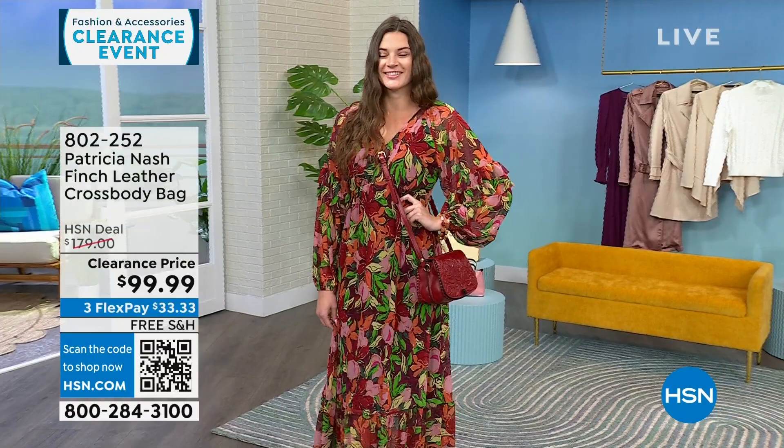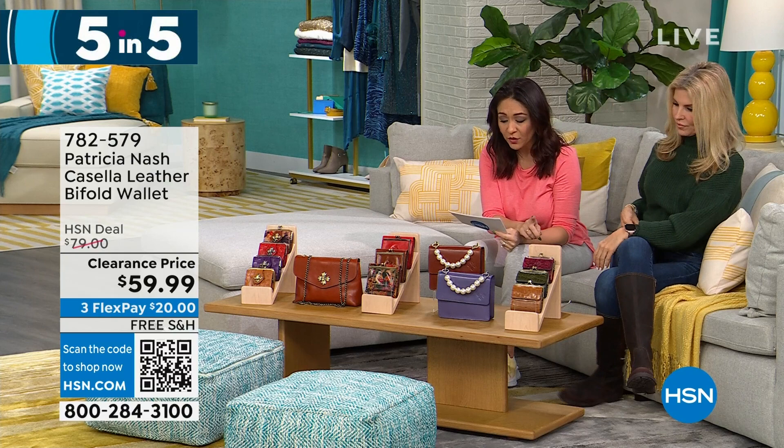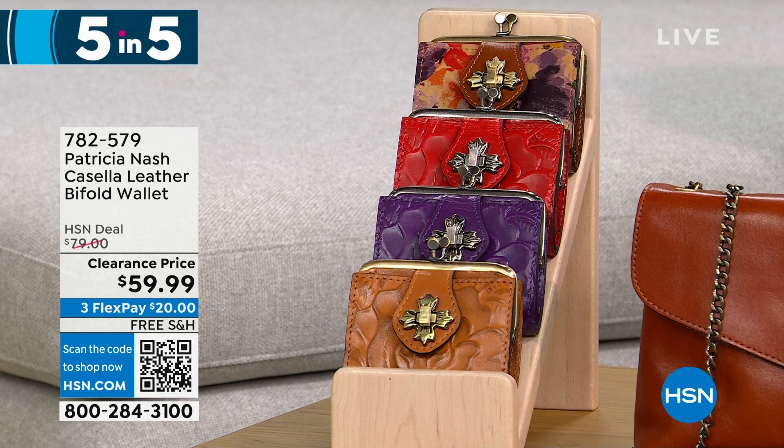I have so many Patricia Nash bags and wallets to show you — we're going to do a five-and-five, running through them quickly. Starting with the Casella — a leather bi-fold wallet. We have it in cognac, plum jam, rainforest, and papaya. 425 left at $20 off — it's a very petite, vintage-inspired coin purse bi-fold.